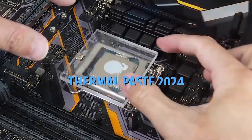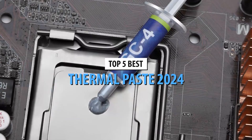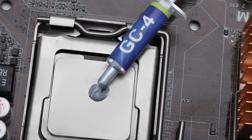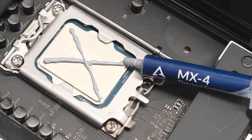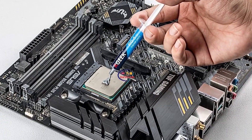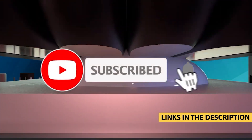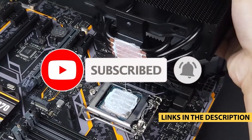Welcome back to our channel. Today, we're diving into the world of thermal pastes to bring you the top 5 best thermal pastes of 2024. Whether you're a hardcore gamer, a content creator, or just a PC enthusiast, having the right thermal paste can make a huge difference in your system's performance and longevity. If you want to check out any of these thermal pastes, the links are in the description below. Let's get into it.